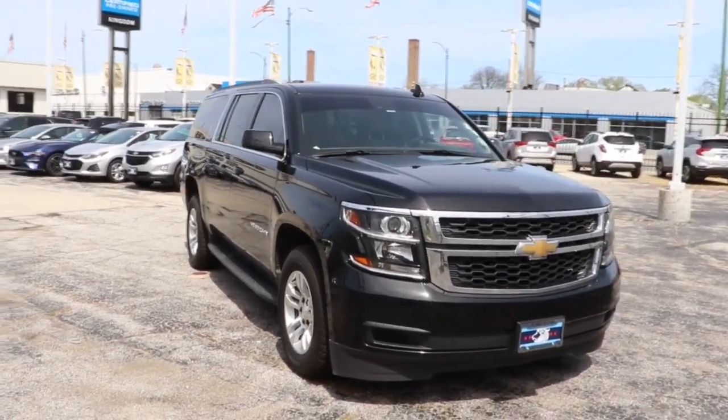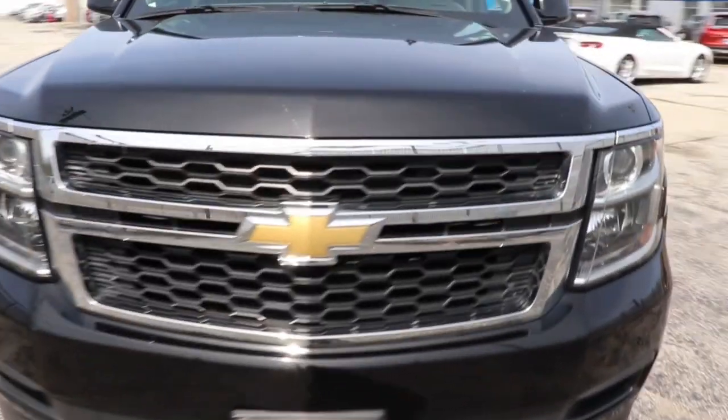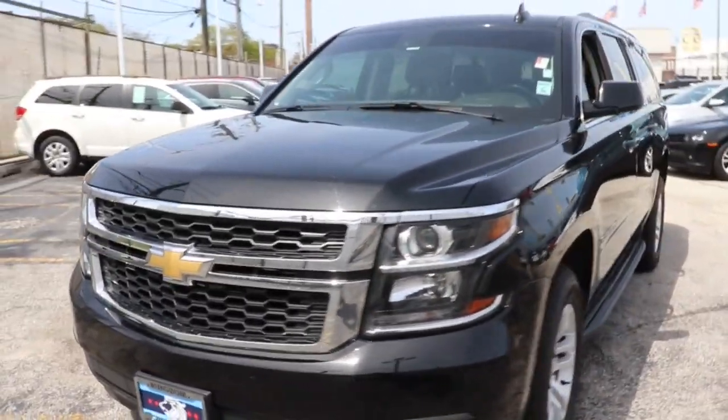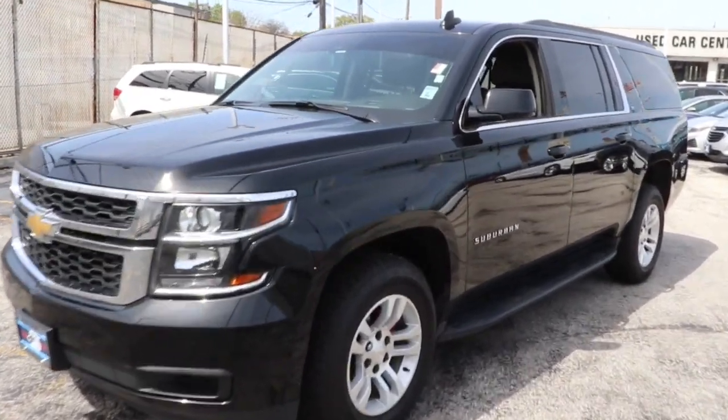You will love the features of this 2019 Chevrolet Suburban. This vehicle is an outstanding buy with fewer than 70,000 miles on the odometer. The Suburban delivers the utility of a truck as well as the refined comfort, technology, and safety features of a full-size luxury SUV.